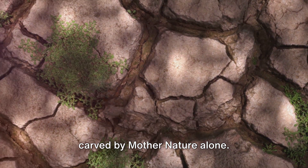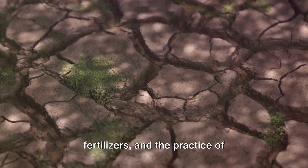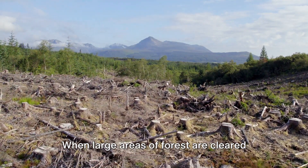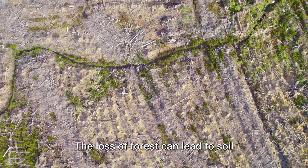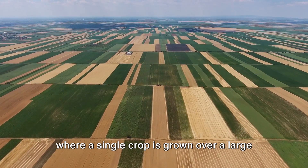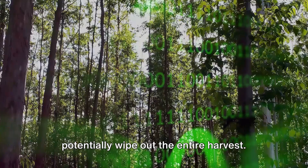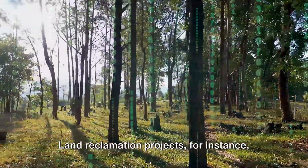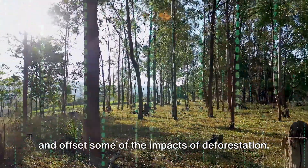But these vegetation patterns aren't just carved by Mother Nature alone — they're also shaped by human activities. Climate change, erosion of topsoil, deforestation, the use of chemical fertilizers and the practice of monoculture are just some of the ways we influence these patterns. When large areas of forest are cleared for agriculture or logging, it disrupts an entire ecosystem, leading to soil erosion, changes in local climate and loss of biodiversity. Similarly, monoculture — where a single crop is grown over a large area — can degrade the soil and make it less fertile over time, and makes crops vulnerable to pests and diseases. On the positive side, land reclamation projects can turn degraded land into productive farmland, and afforestation can help restore forests and offset some of the impacts of deforestation.